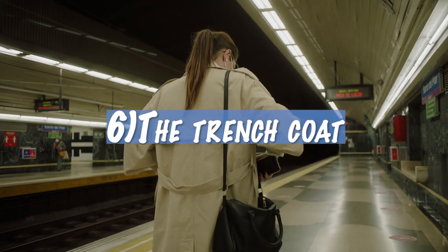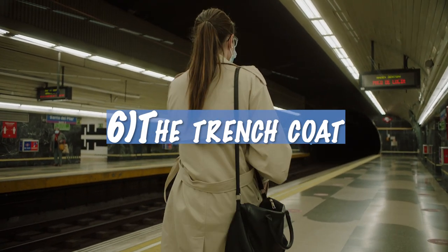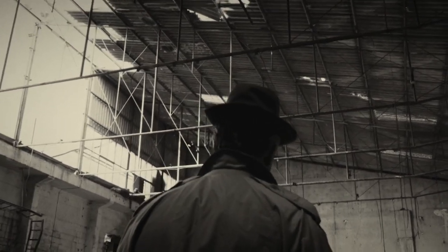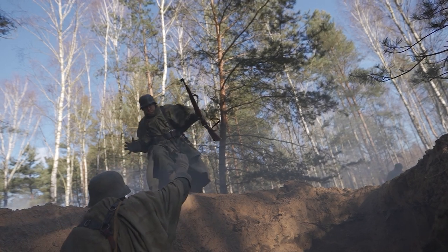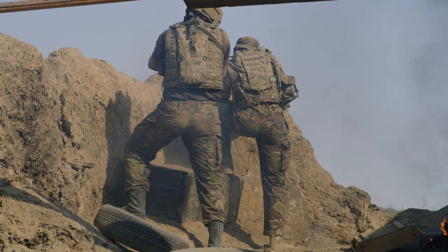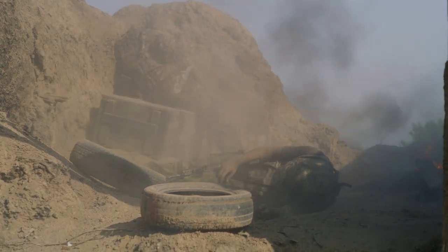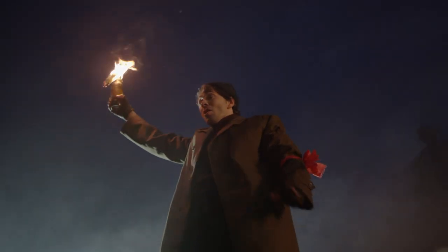6. A trench coat is a jacket made of waterproof fabric that is worn in rainy weather. The trench coat was introduced by British soldiers during World War I and was invented by Thomas Burberry. In 1879, Burberry developed a waterproof fabric unlike ordinary fabrics. In 1914, with the outbreak of the First World War, the British Army approached Burberry to design a jacket to be worn on the battlefield. Burberry used its new fabric to create a jacket specially designed for British soldiers.